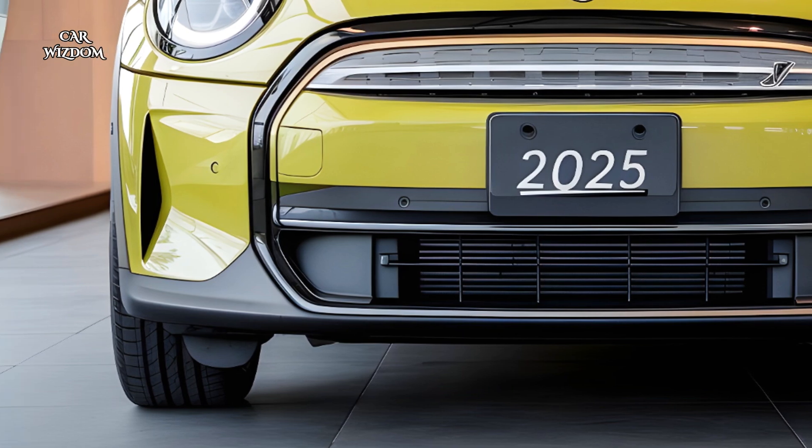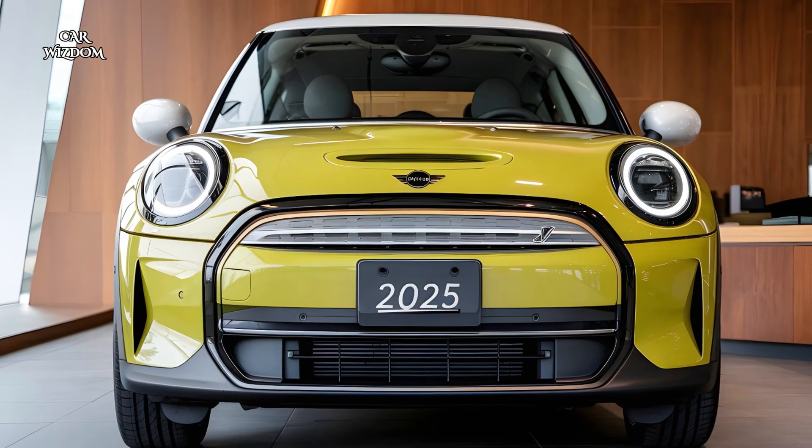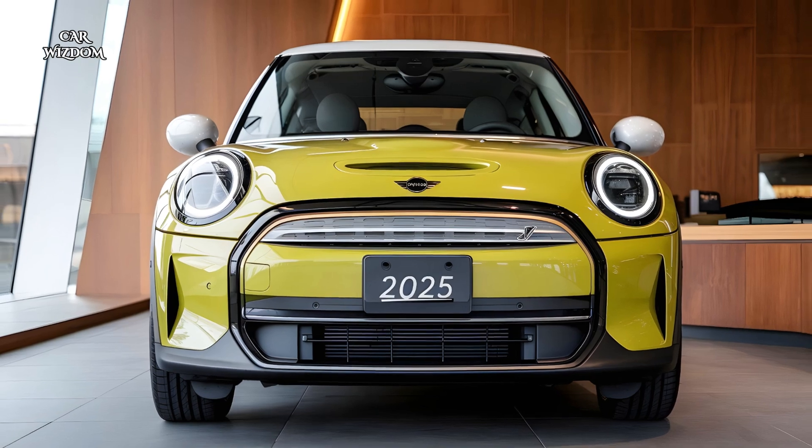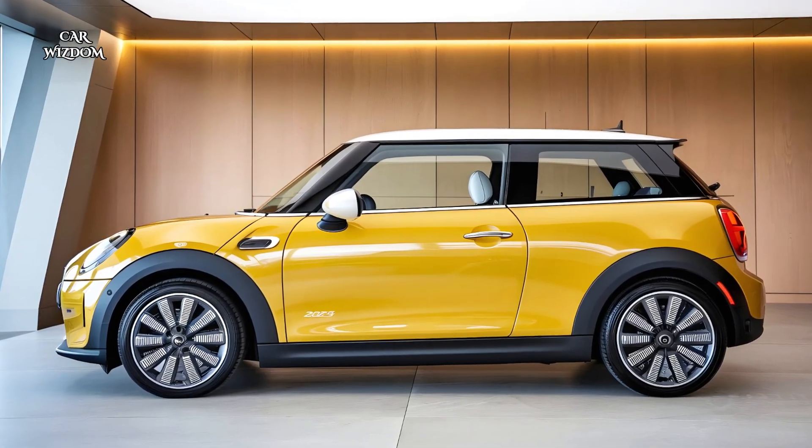What sets the 2025 Mini Cooper Electric apart is its unique blend of iconic Mini charm, thrilling performance, and eco-friendly electric power.